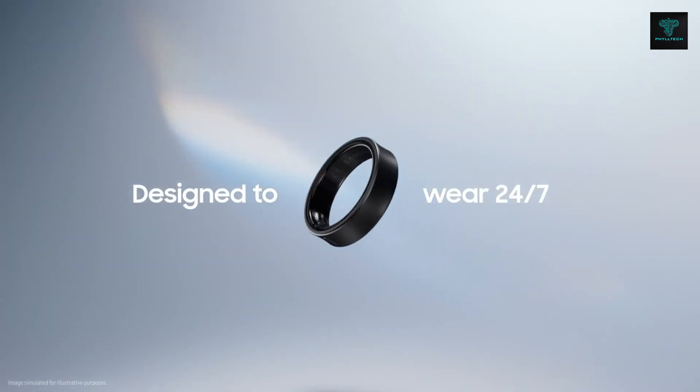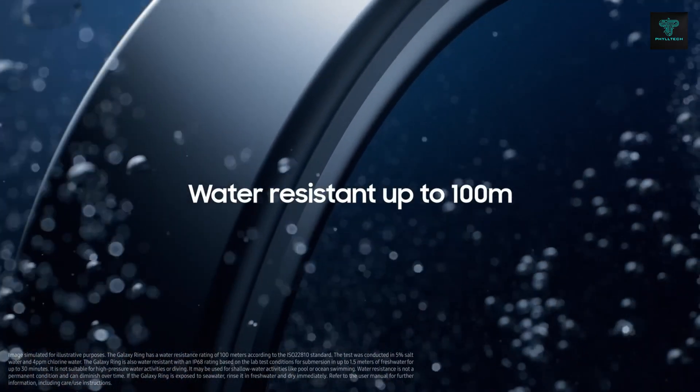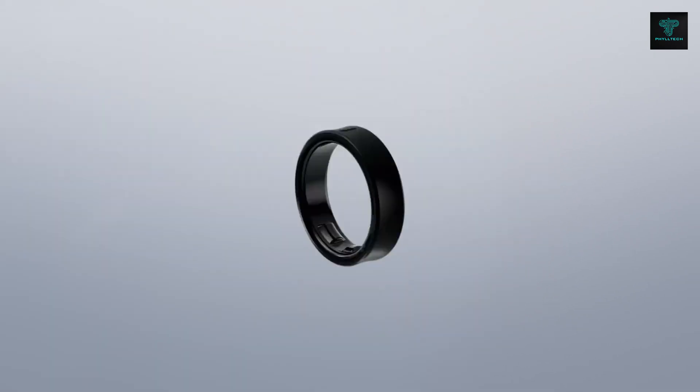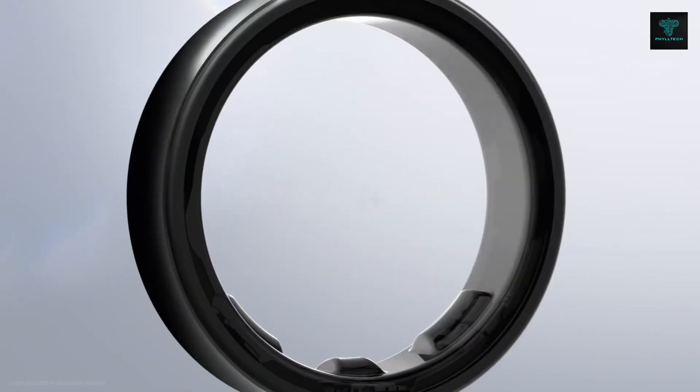It features AI-driven insights, such as energy score to determine your readiness for the day, auto-workout detection and advanced sleep analysis. The Galaxy Ring even tracks menstrual cycles using skin temperature analysis, offering a personalized approach to health monitoring.